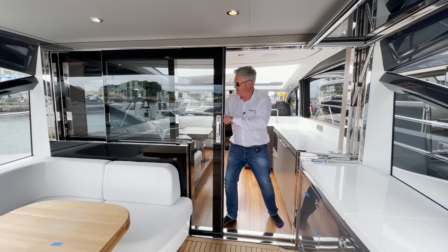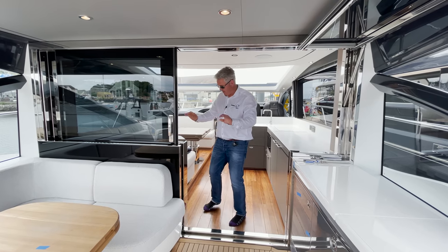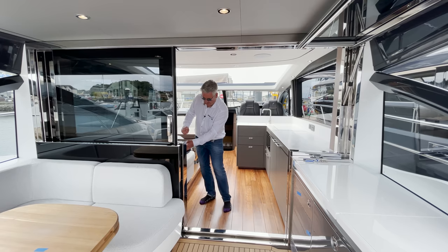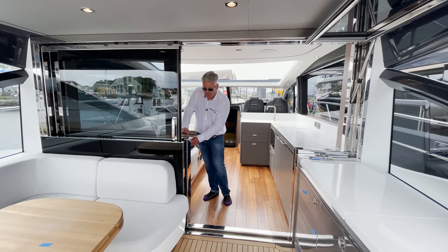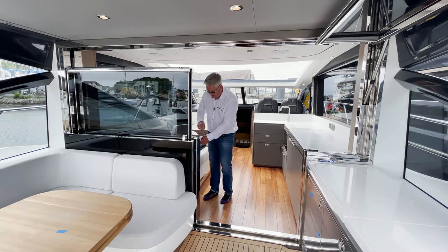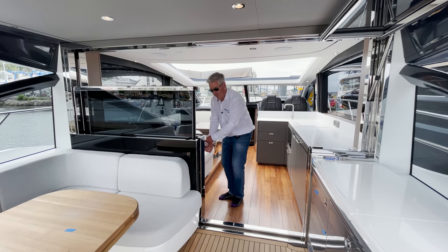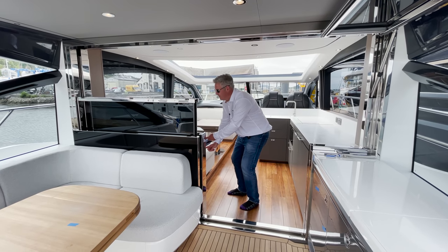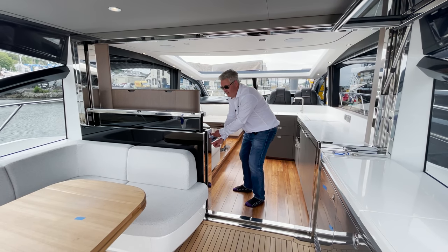That bit comes down as well - there's a bolt that releases when you press the button, then it goes down and a bolt locks it in place. While that's going down I'll press the TV up at the same time - I've got loads of buttons going on. There's the TV coming up. Now this TV has a really good party trick that I've only seen on this boat.